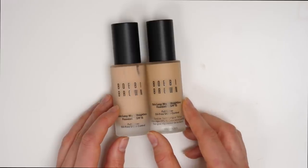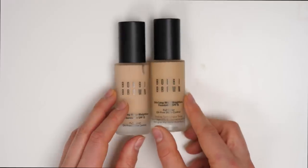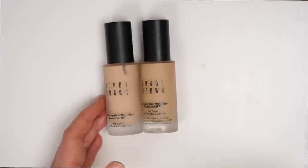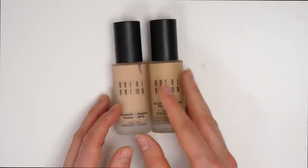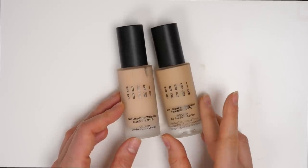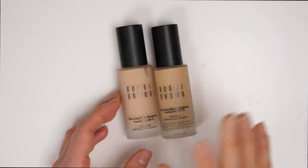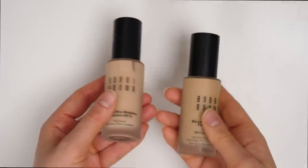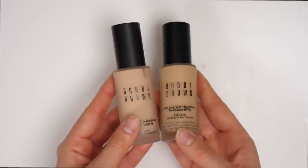This is the Bobbi Brown Skin Longwear Weightless Foundation, and I have two shades — when I have two shades, that's when you know I love a product. This is probably one of my favorite more full coverage foundations for the summertime. I do really like this for the summertime because it just lasts really well — even if I get really hot and sweaty, it doesn't break up, it doesn't get all crazy on my skin, it just stays in place. And I also love how natural looking it is. The darker one is Warm Scent 2.5 and the lighter one is Neutral Scent N30, and I am going to be keeping both of these.